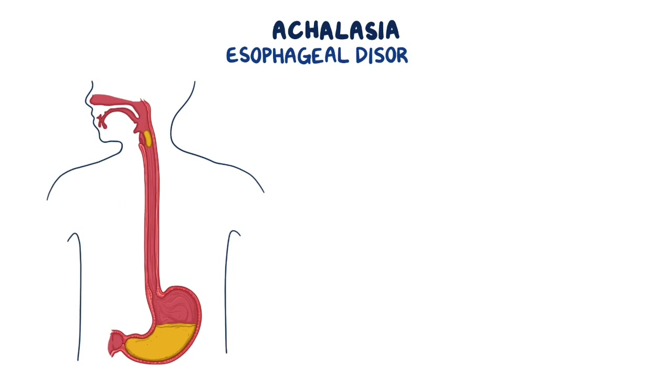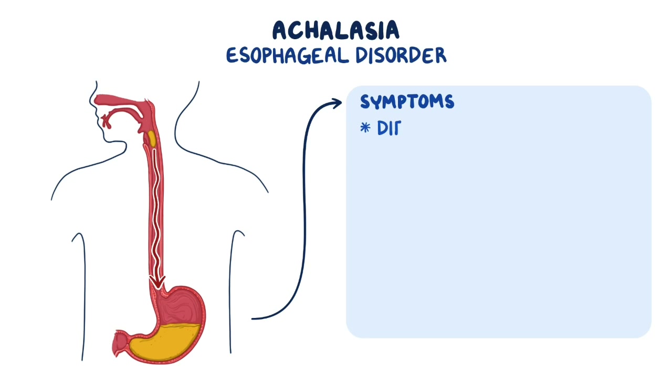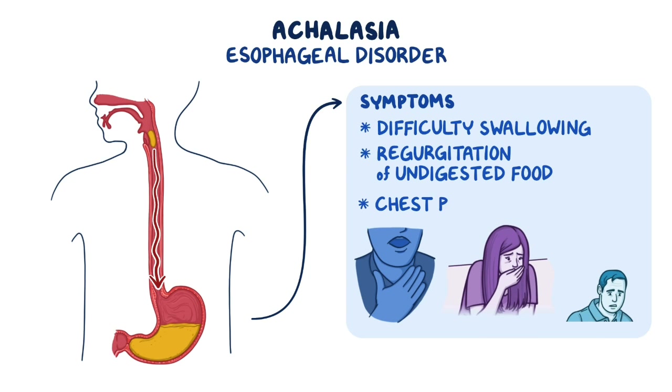Achalasia is an esophageal disorder that makes it difficult for food to pass from the esophagus into the stomach, causing symptoms such as difficulty swallowing, regurgitation of undigested food, and chest pain.